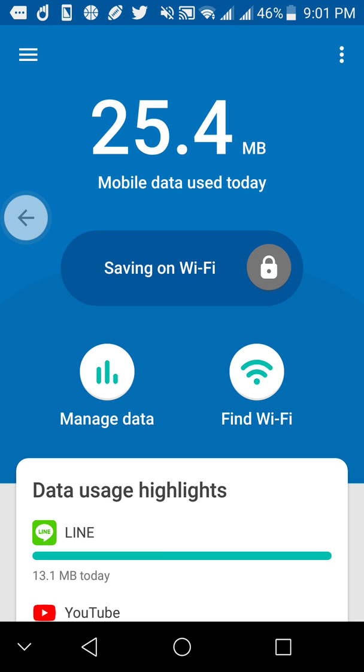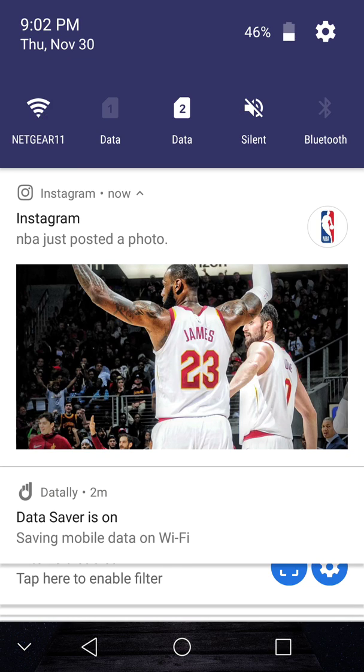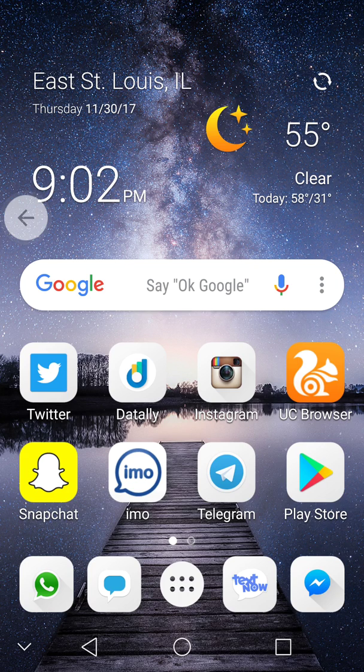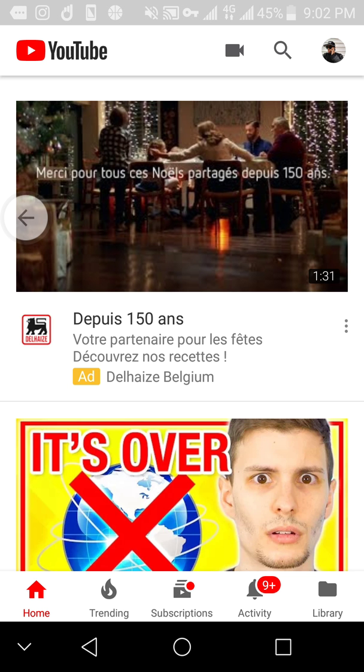I'm going to go ahead and show you the app now. This is on my FreedomPop servers and Wi-Fi, of course. Let me go ahead and turn off the Wi-Fi real quick so you can see how this works. It's just going to be real quick. I've got the VPN key, data saving. And another way you can see this actually works is through YouTube — you'll see a little floating bubble. Sometimes it's a hit or miss with that floating bubble.